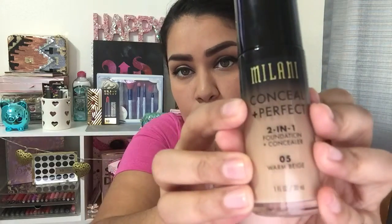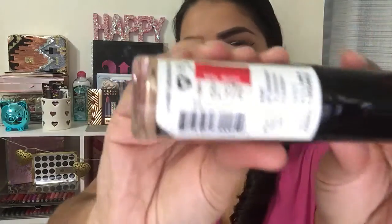The next item I found was the Milani display with all their new items. I was able to pick up the foundation, which is the Milani Conceal Plus Perfect — a foundation plus concealer — and I'm in the shade Warm Beige number 5. I've been wearing it today and it seems good so far. I've been wearing it since 9 o'clock this morning and I love how it looks. Excuse the swatches on my hand.